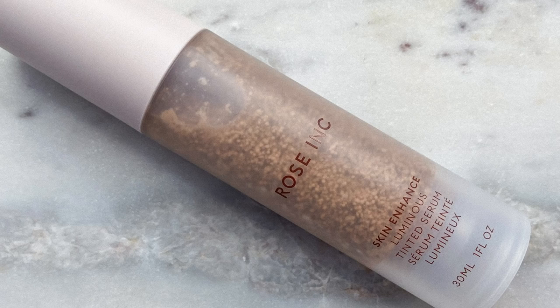That's the plan for today's video, so before we get into it I'd love for you to subscribe if you haven't already. I'm going to be skipping right over primer and going straight into my Rose Ink Skin Enhance Luminous Tinted Serum.